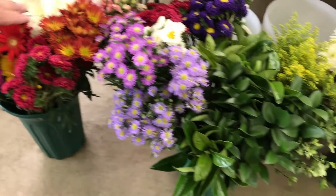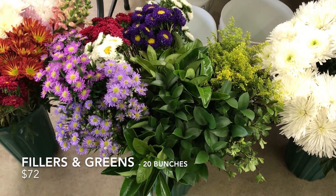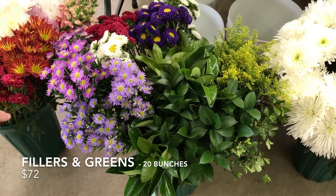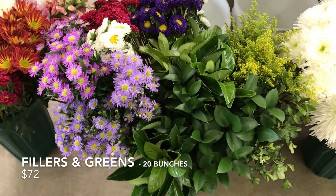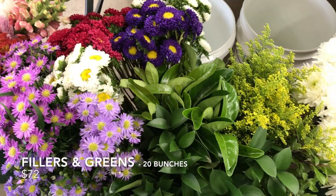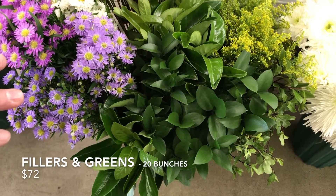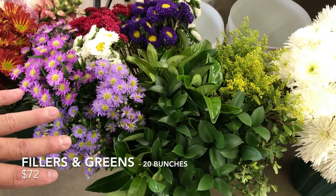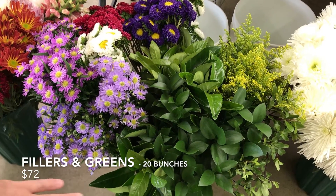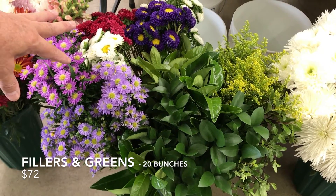The second box is called the Fillers and Greens box. It is also 20 bunches and it's available for $72. It includes six bunches of Asters, six bunches of Matsumoto Asters, and eight different bunches of Greenery. There will be an assortment of different types of Ruscus, Pitosporum, sometimes Baby Blue Eucalyptus, and also Parvifolia — really a nice mixed arrangement of Greenery and Asters.